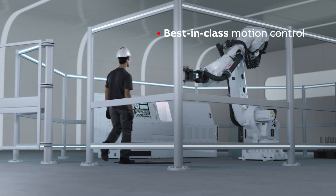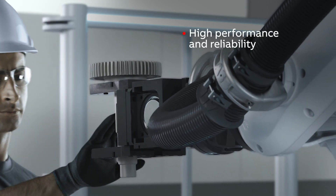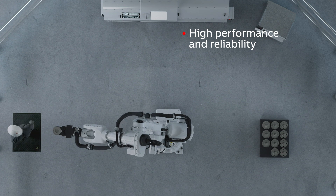And with a RobotWare family of controller software, as well as SafeMove, which offers best-in-class motion control to meet the highest safety and performance requirements, he can make them perform precisely as intended.